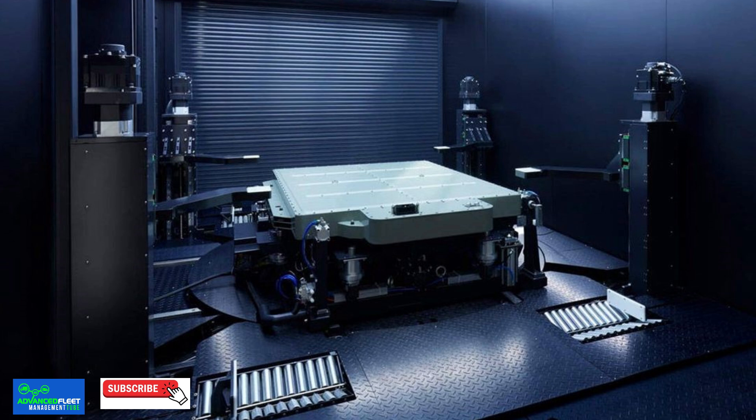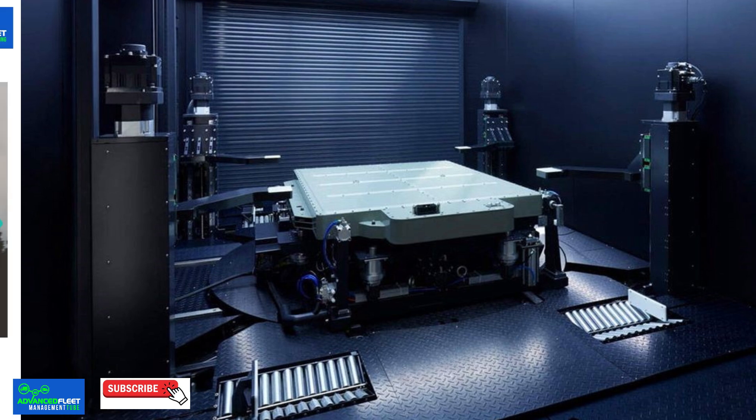Improved logistics in electric vehicle charging. Stationary batteries enable more flexible power distribution, which may be essential for new forms of charging services such as mobile charging or battery swapping systems, where power needs to be available at different locations quickly and efficiently.